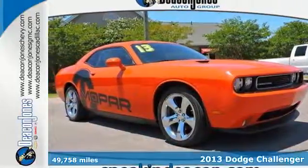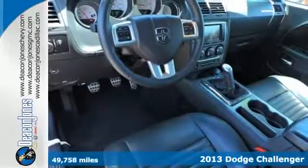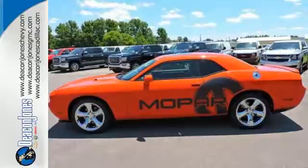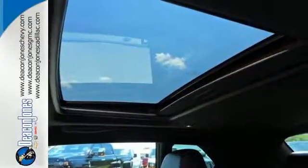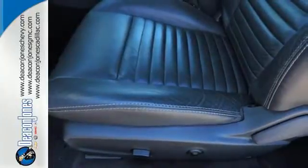Here's a 2013 Dodge Challenger. It has all the style of the 1970s and all the modern conveniences of now. Everything you need is at your fingertips, including ice-cold air conditioning and steering wheel mounted audio controls. Stability and traction control combined with anti-lock brakes give you the upper hand out on the road.